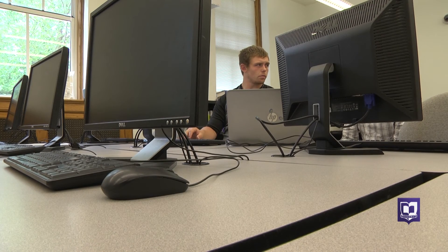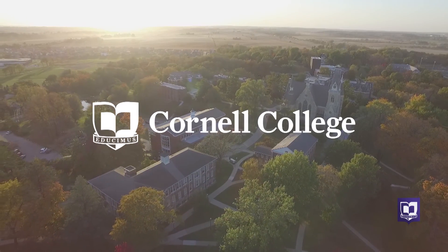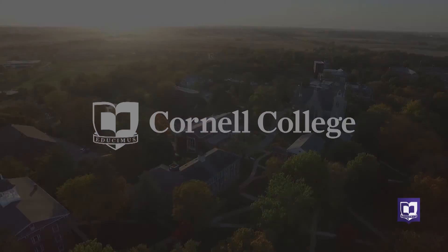This is just one story detailing all of the summer research projects going on at Cornell College. Watch for others on the Cornell College News Center or follow us on Facebook for more information.